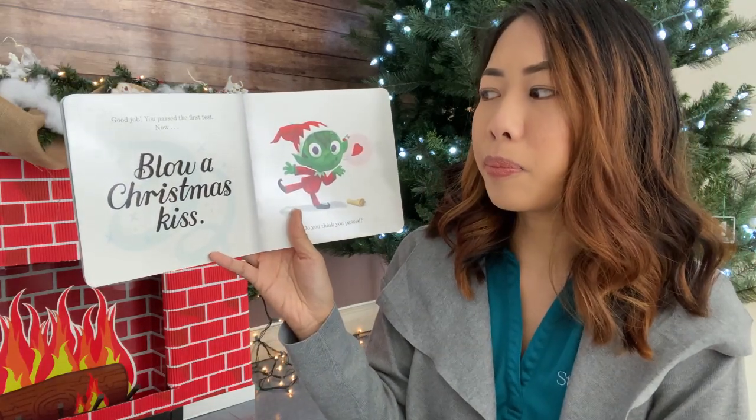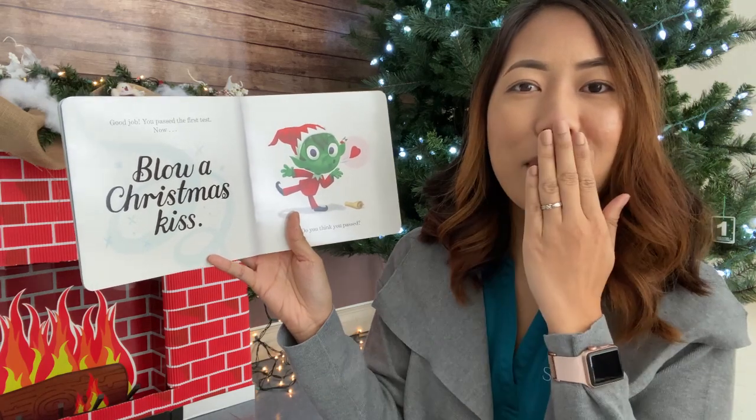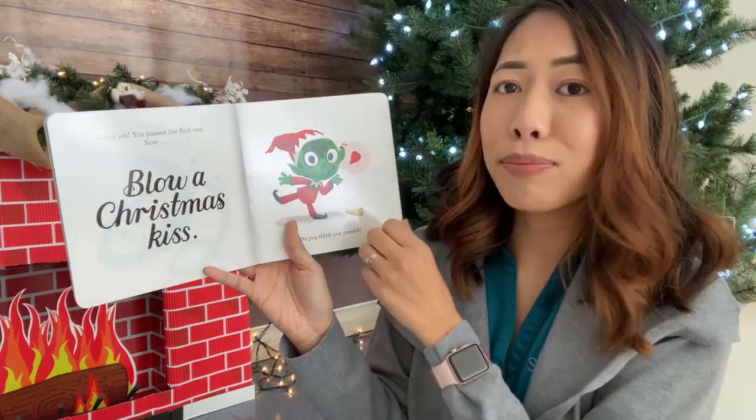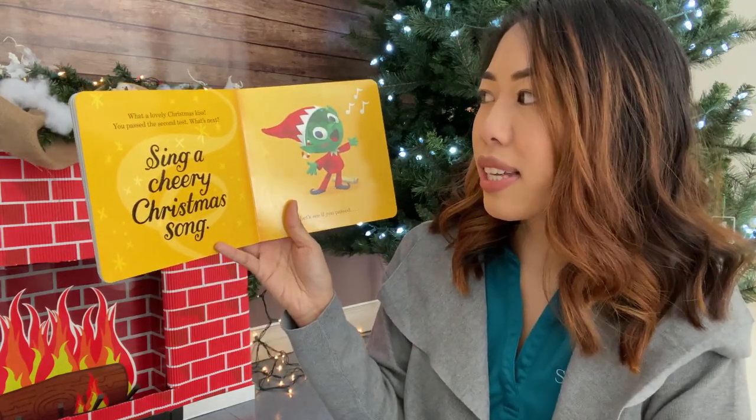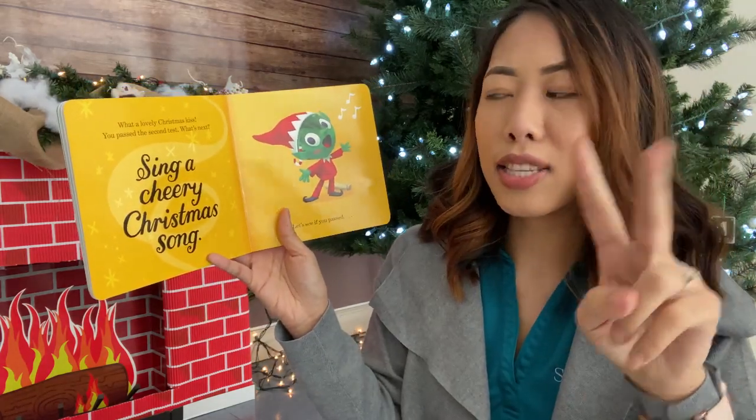Now, blow a Christmas kiss. Mwah. Do you think you passed? What a lovely Christmas kiss. You passed the second test. What's next?